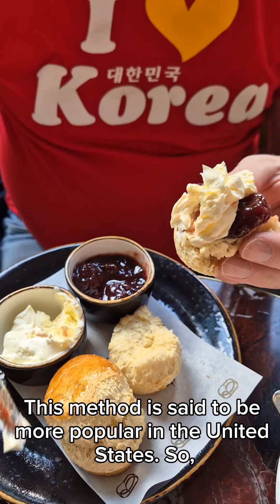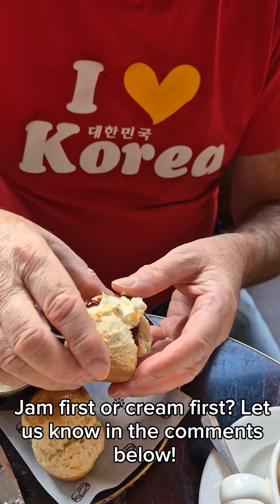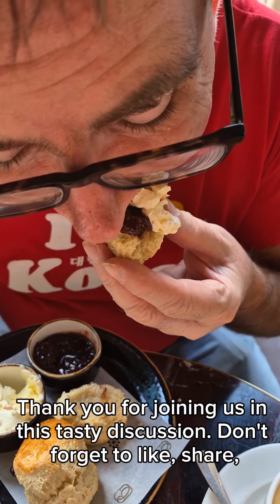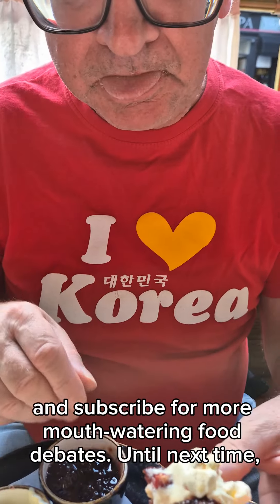This method is said to be more popular in the United States. So, which method do you prefer — jam first or cream first? Let us know in the comments below. Thank you for joining us in this tasty discussion. Don't forget to like, share, and subscribe for more mouth-watering food debates.